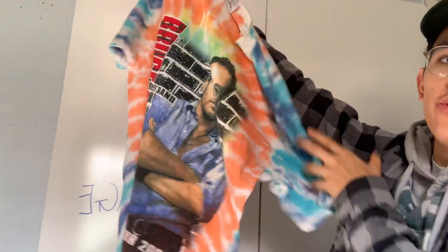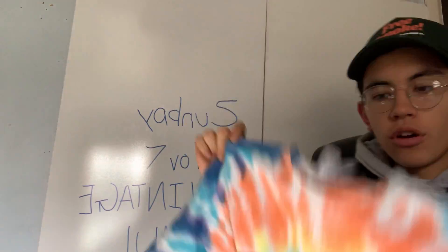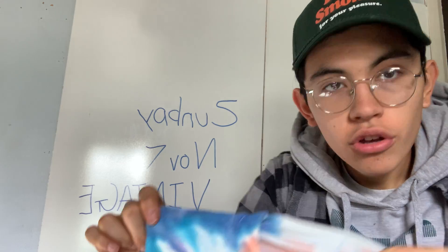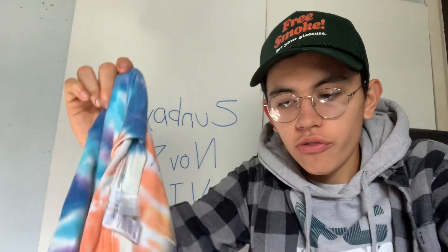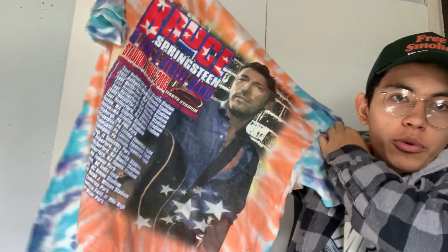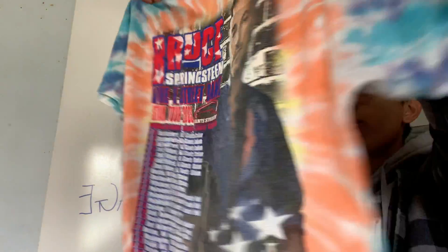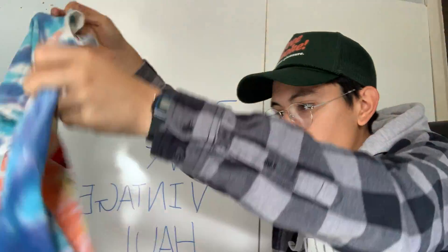Here's a pretty crazy piece — a huge Bruce Springsteen photographic tee from 2003 on an XL jersey with a huge back graphic as well. Pretty much the same thing — very, very nice. 2003 tie-dye jersey tag, double stitch all around. Beautiful piece.